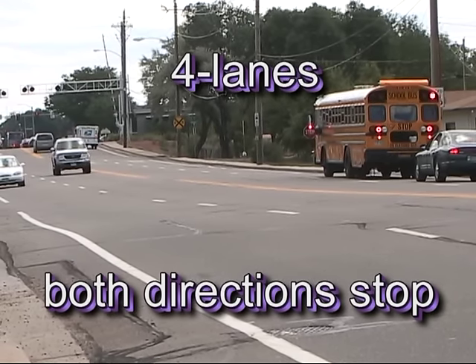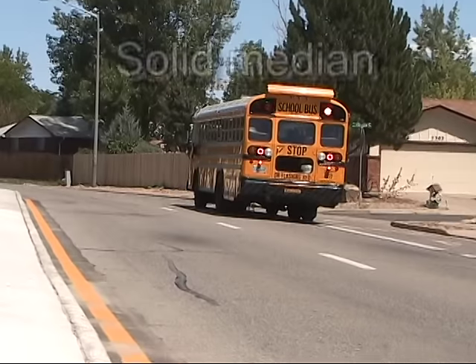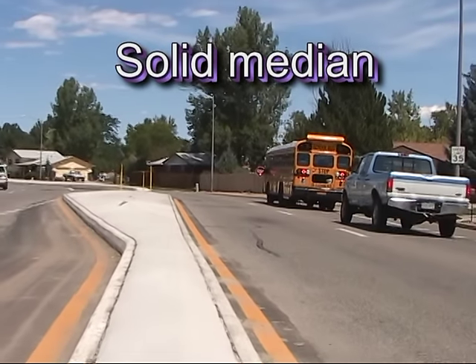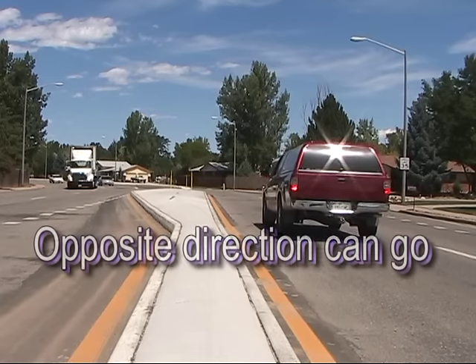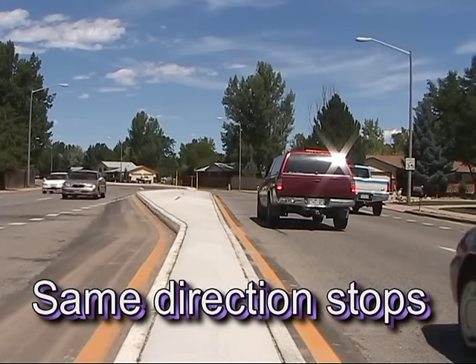This type of violation is common in Loveland. On the other hand, on a four-lane road with a raised or lowered median, traffic traveling in the opposite direction of the bus on the other side of the median is not required to stop. The traffic traveling in the same direction as the bus on the same side of the raised median is required to stop.